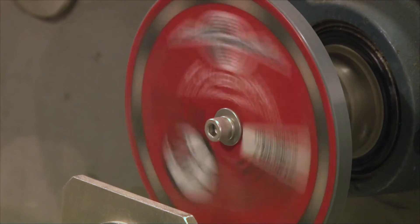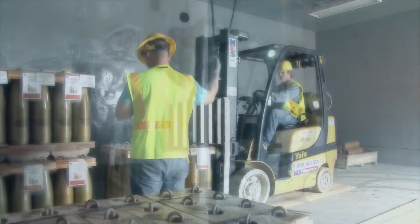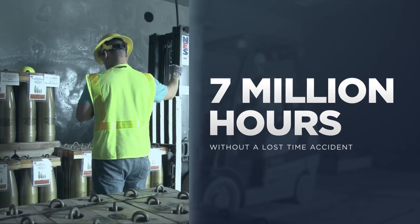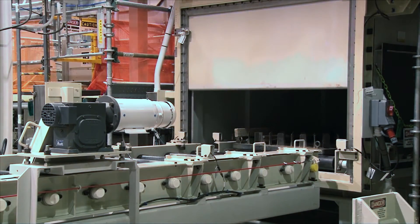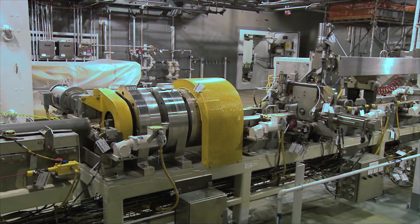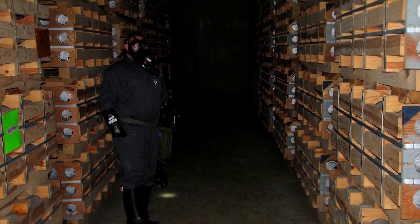With the shift to systemization, the focus remained on safety. The project completed more than 7 million hours without a lost time accident. Now the Bluegrass plant continues systemization and testing as it progresses toward the ultimate goal of the safe elimination of the Bluegrass stockpile, while honoring an international pledge to rid the world of chemical weapons.